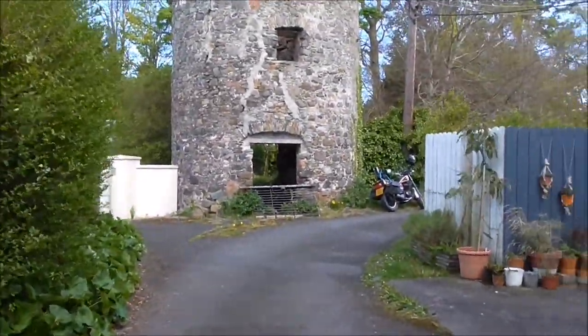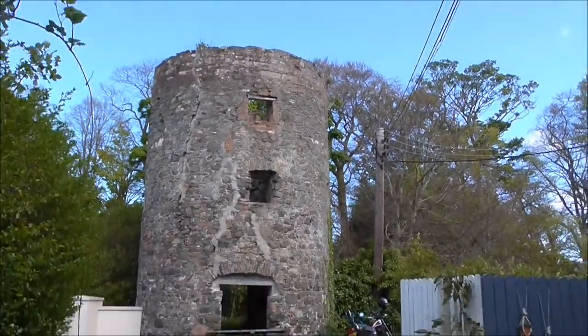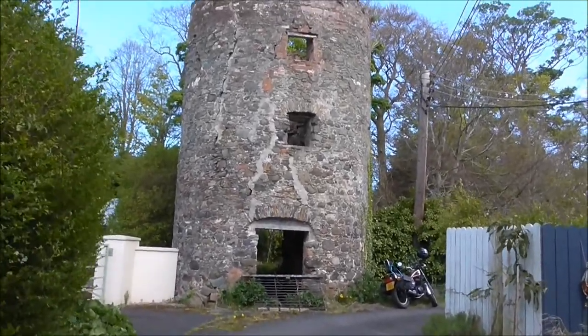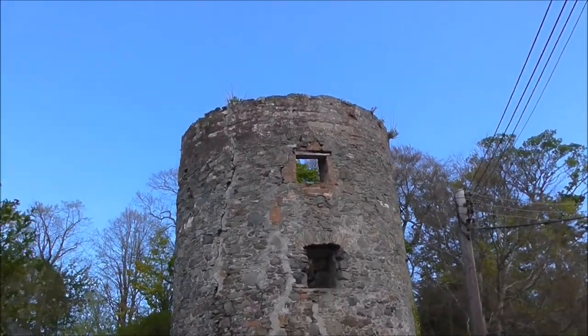And this is what I found — this is a tower of some description. I've asked some of the locals around here what this tower was, and it's called a Martello Tower.